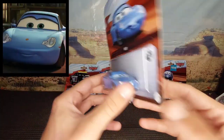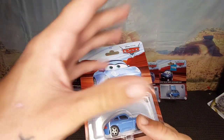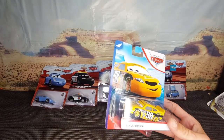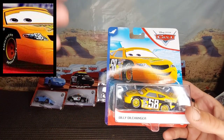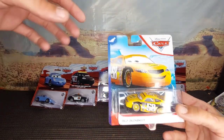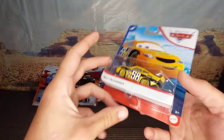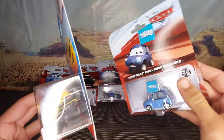We've got classic Sally — this is the last one in this desert background packaging, the last Sally I got with this kind of desert backing. The next ones are on the blue desert backing. We've got Octane Gang Billy Oil Changer — I also have the pit crew and the hauler for him that I'll show when I put them all together. Classic Octane Gang from the first movie.